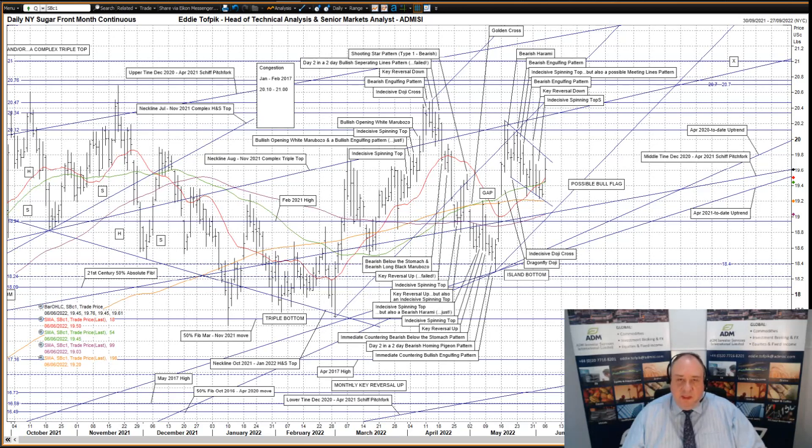Hello, my name is Eddie Toffbick. I'm Head of Technical Analysis and Senior Markets Analyst at ADM Investors Service International Limited. Here's your weekly technical analysis of New York and London sugar markets.